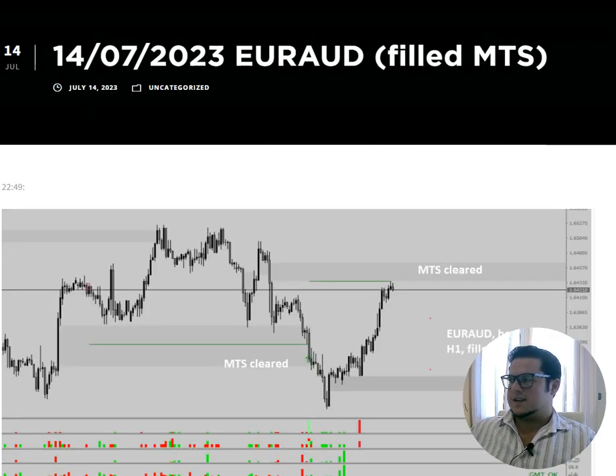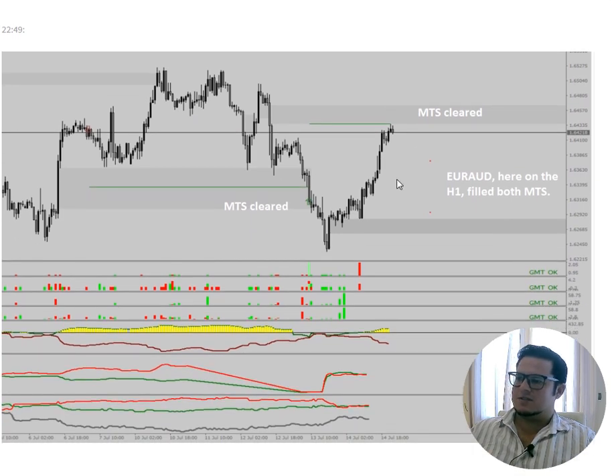And then the next day, guess what? A new medium term stop above the price. It also took this one out here, shortly before the markets closed again. So three amazing MTS runs in Euro Aussie — beautiful trades.